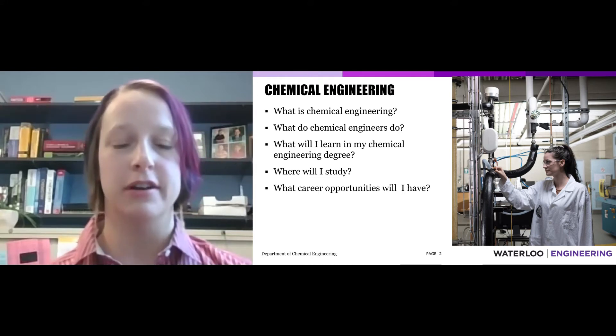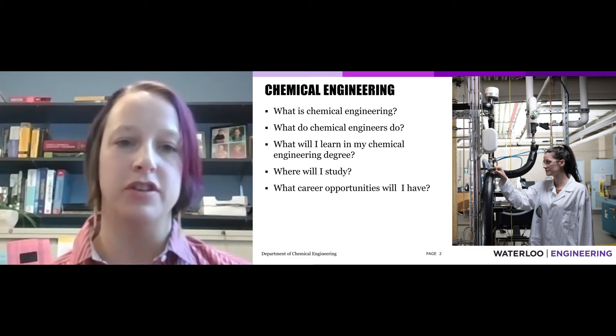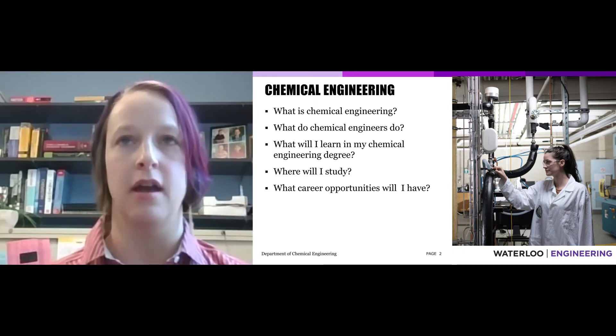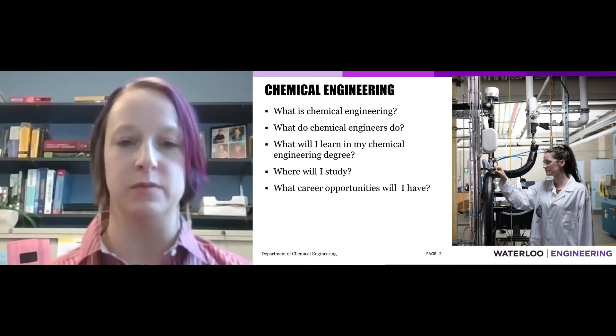What is chemical engineering? What do chemical engineers do? What will I learn in my chemical engineering degree? Where will I study, and what career opportunities will I have?